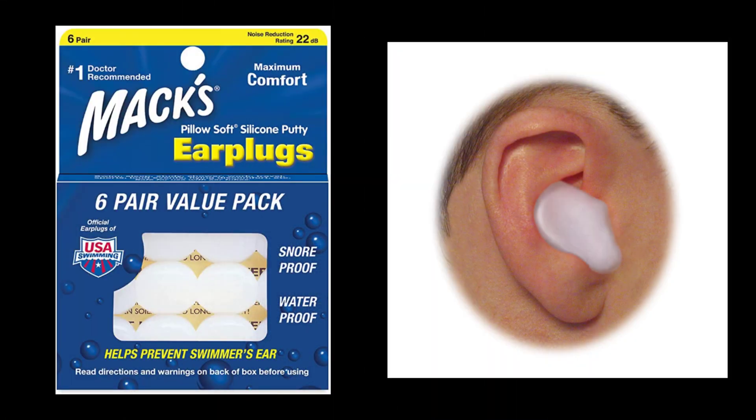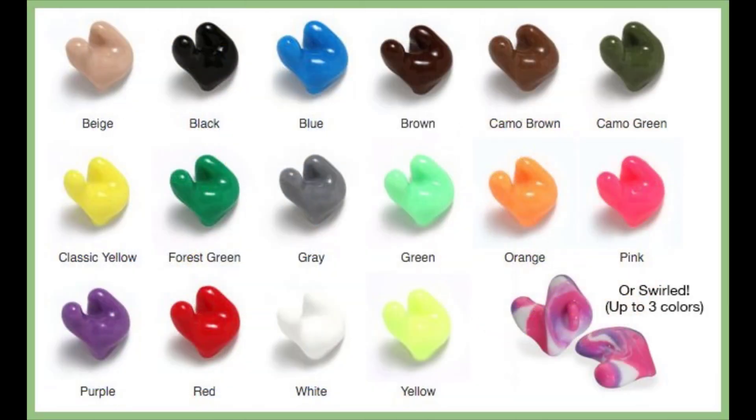So what can you do to prevent surfer's ear? You could avoid cold and windy conditions altogether, but if that's not a realistic option, then using earplugs is your next best bet. You can use generic earplugs like the Max PillowSoft silicone earplugs that you just mash inside of your ear canal, or you can get a custom silicone swim plug that fits better and does a better job. You can easily get these generic earplugs from Amazon — I will have the Max PillowSoft silicone plugs linked in the description below.